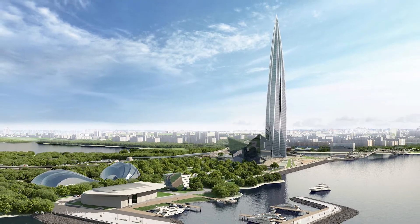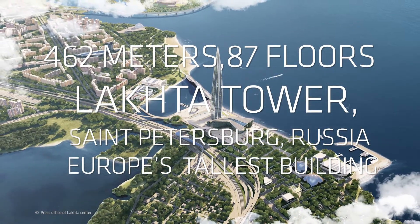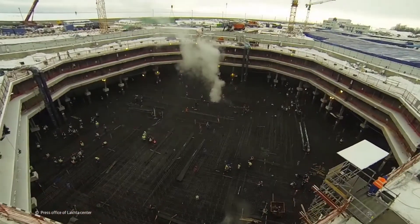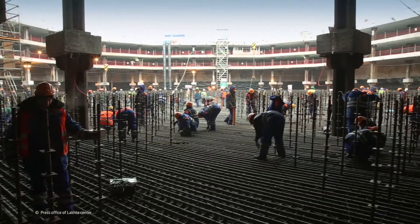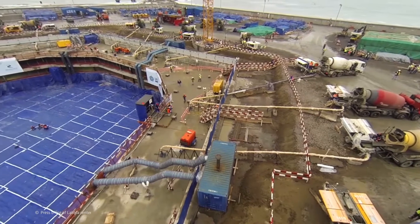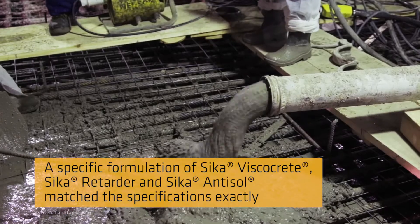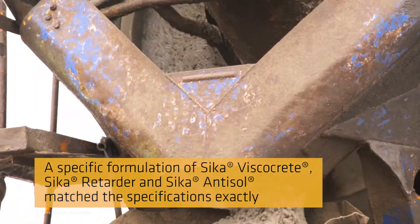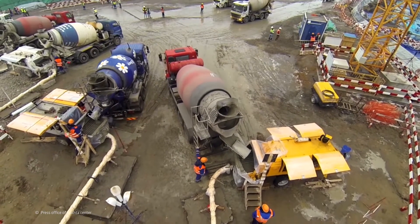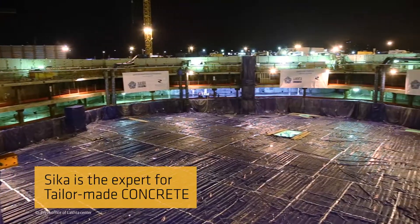One exemplary project for workability is the Lachte Tower, with a height of 462 meters, soon to be Europe's tallest building. The task of firmly anchoring the Lachte Tower posed particular challenges for the foundations. The tower is mounted on 264 piles drilled as deep as 82 meters below ground level. To support this structure, a 3.6-meter thick foundation slab was poured in a single seamless operation. Drawing on Sika's know-how and a specific formulation of Sika Viscocrete, Sika Retarder, and Sika Antisol, a concrete was developed that matched the specifications exactly, guaranteeing the necessary constancy of pump, flow, and curing properties with a setting time of 8 to 10 hours.